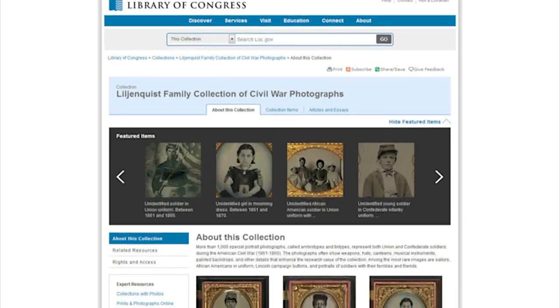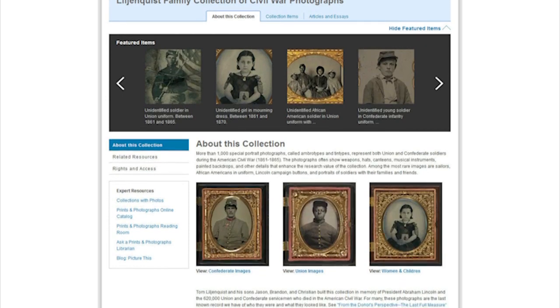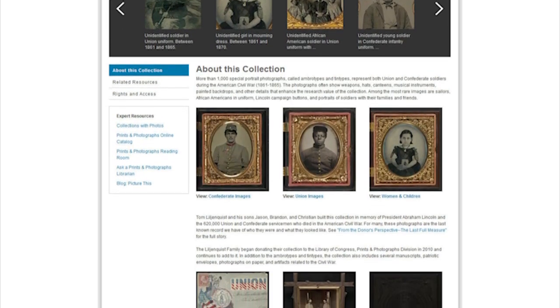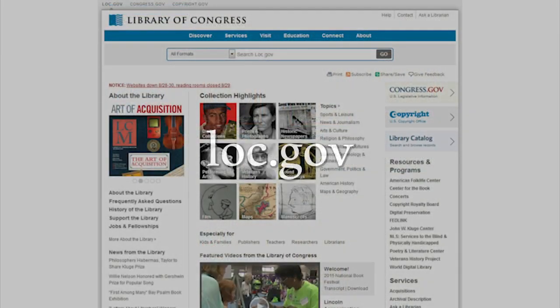Today, Freeman Mason's portrait has joined those of hundreds of other soldiers and civilians in the Lillianquist family collection of Civil War photographs at the Library of Congress. His and other portraits are available to the public on the Library's website, loc.gov.